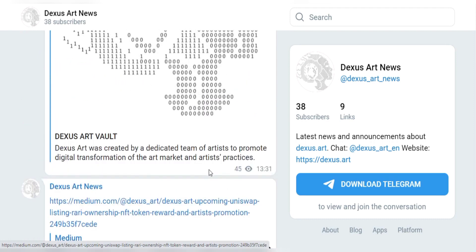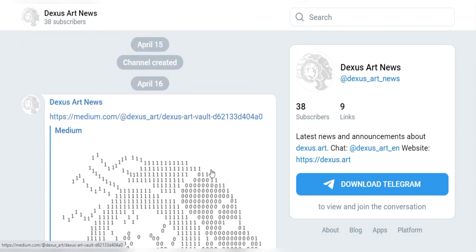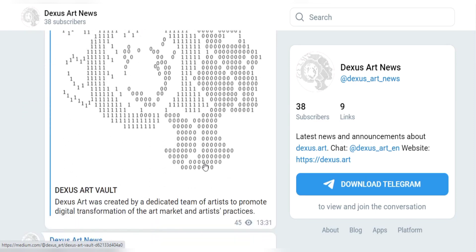Their next fantastic feature is certified NFTs. Dexas Art curators will select art from promising artists and then certify it to protect the art's legality and copyright.